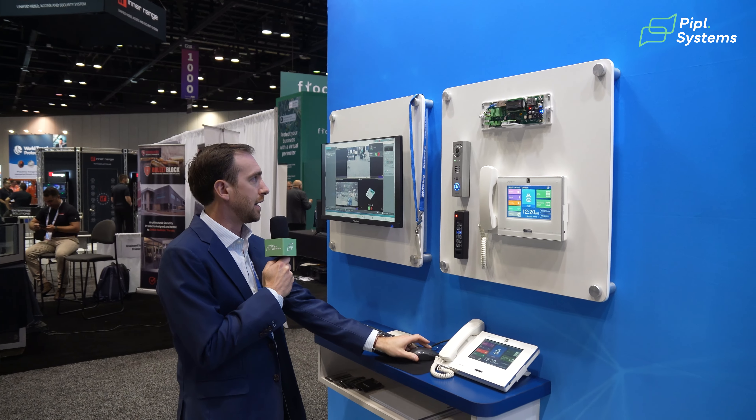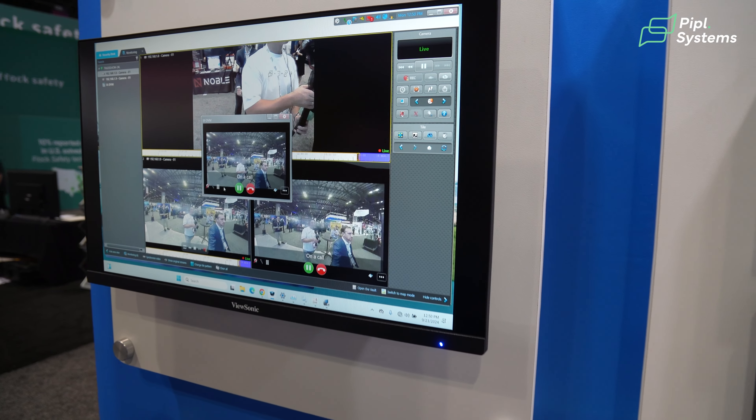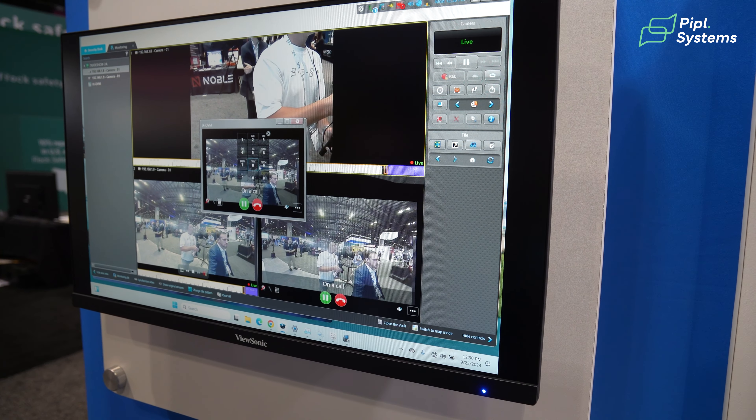As the security operator, I can answer that call, greet the visitor, and unlock that door if I deem they should be entering into the building.